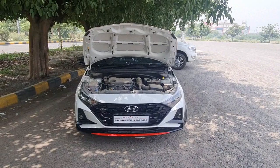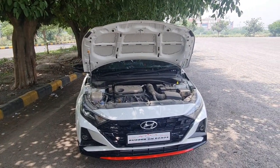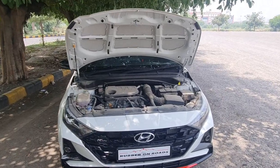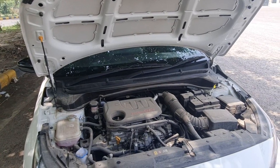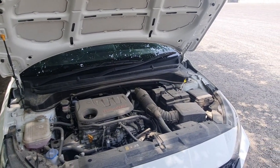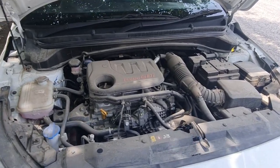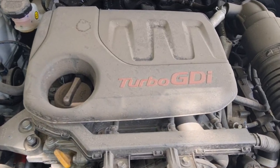We've understood the exterior differences between the i20 and the N-line i20. Now, tell us about the engine specifications. I've heard this car is very peppy to drive. What are the mechanical differences, and what are the engine specifications? Basically, this is a 1000cc, 120 bhp turbo GDI engine.